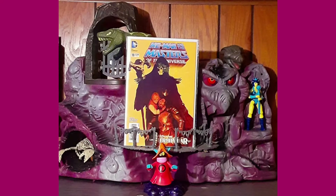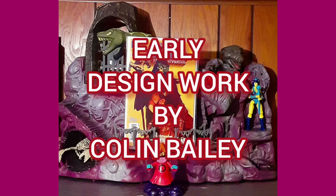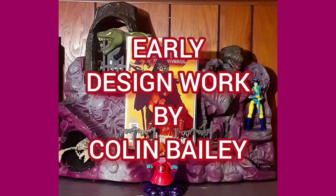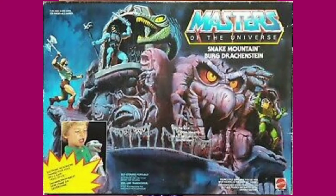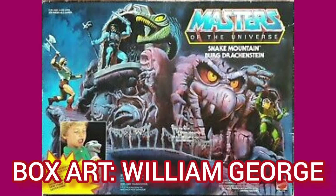It also featured a trap door with striking snake, and a scaling ladder. A lot of the design work was done by Colin Bailey. As with any toy from the 80s, the main selling point was the box, and the box art was painted by William George.